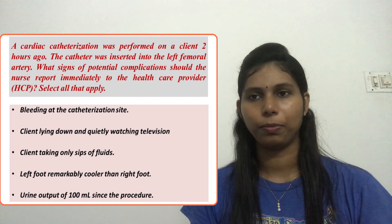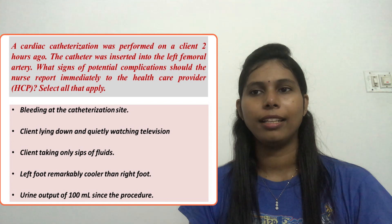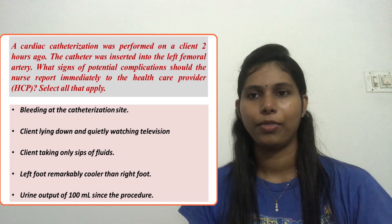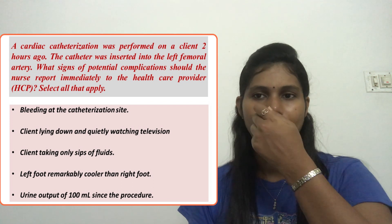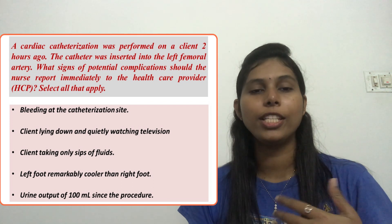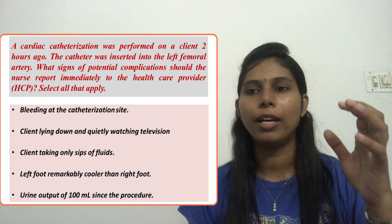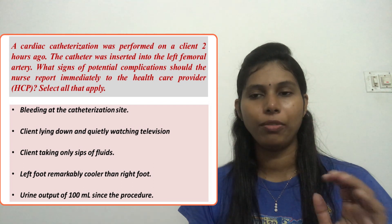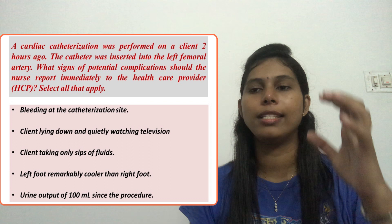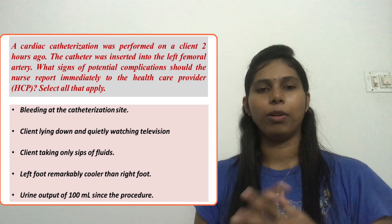We will see what the options are. Option 1: Bleeding at the catheterization site. Option 2: Client lying down and quietly watching television. Option 3: Client taking only sips of fluids. Option 4: Left foot remarkably cooler than right foot. Option 5: Urine output of 100 ml since the procedure. So we have five options.